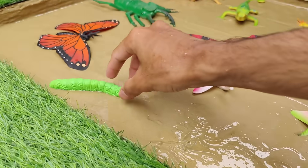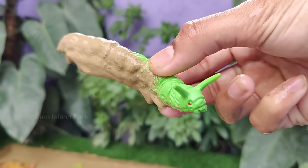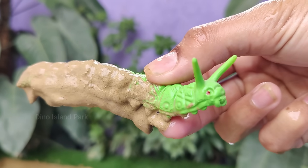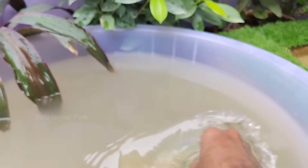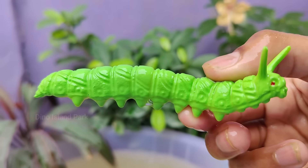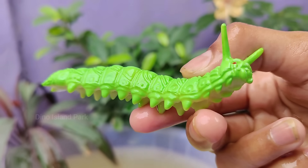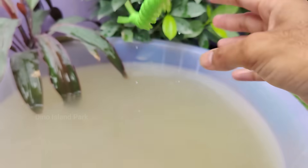Up close with the amazing caterpillar. While many caterpillars are solitary, some species exhibit social behavior, living and feeding together in groups. This behavior is seen in species like the tanned caterpillars. Caterpillars are voracious eaters consuming large quantities of leaves and other plant parts.